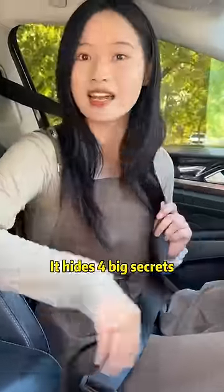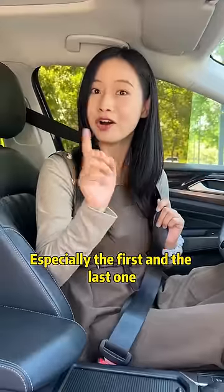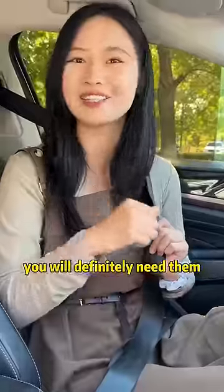Seatbelts do more — they hide four big secrets. At least 300 million people don't know about them, especially the first and the last one. It is recommended to collect at least two, and you will definitely need them.